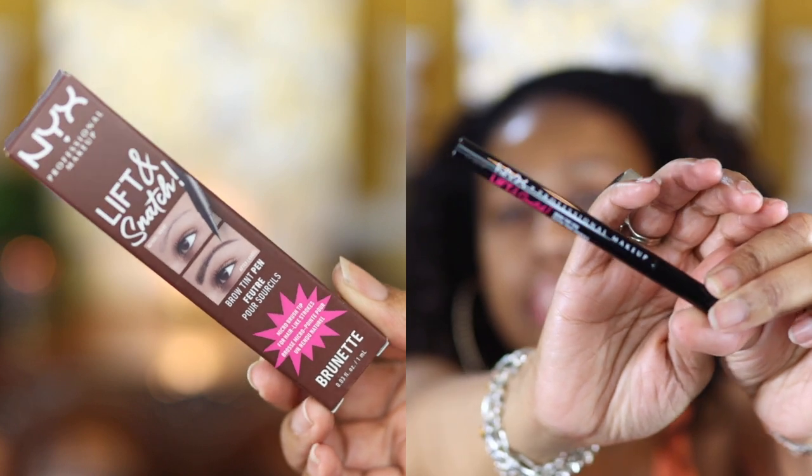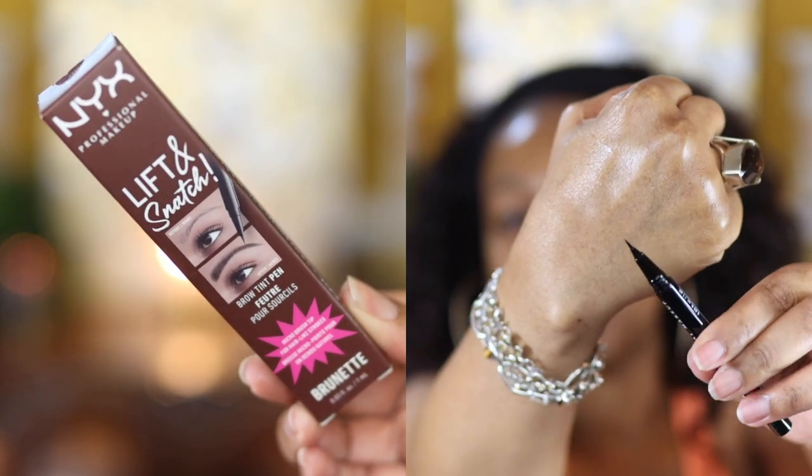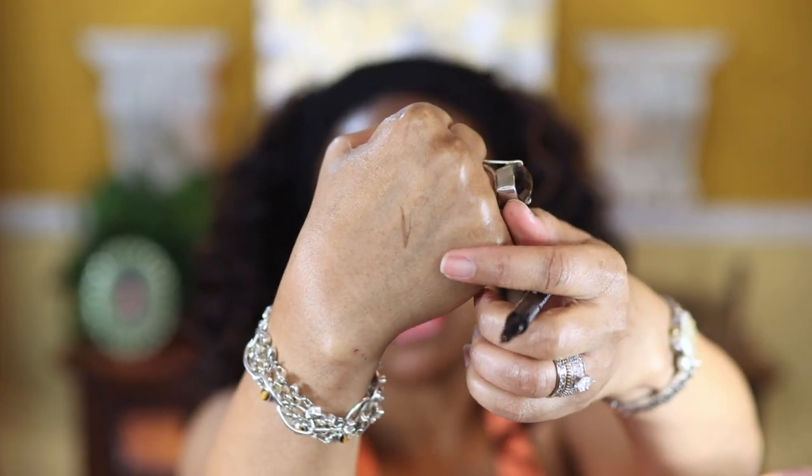The first thing I'm starting with is the NYX Lift and Snatch brow pencil. It comes in a small package, the tip is really sharp and pointy. I'm just going to make some thin hair strokes to fill in my brows. I like this because it's not applying too much pigmentation all at once — I guess that's why it's called a tint. I'll fill in both sides.